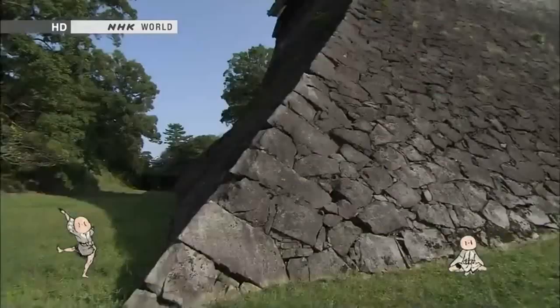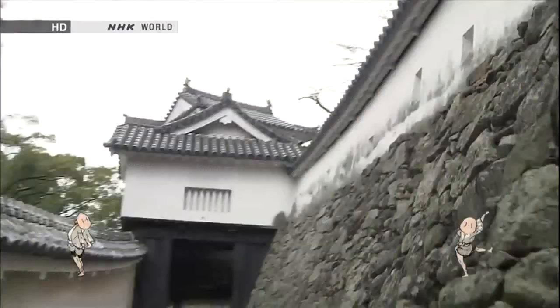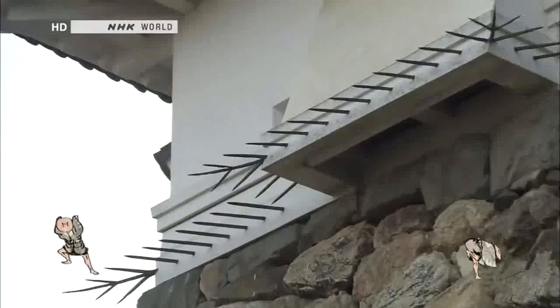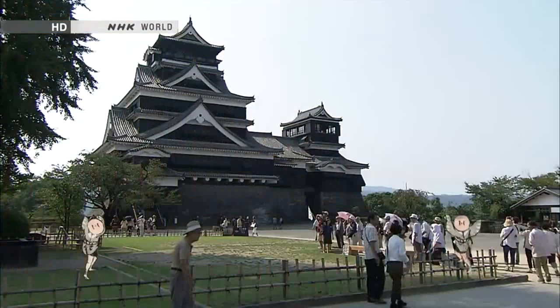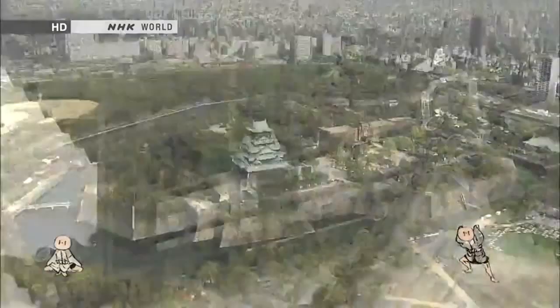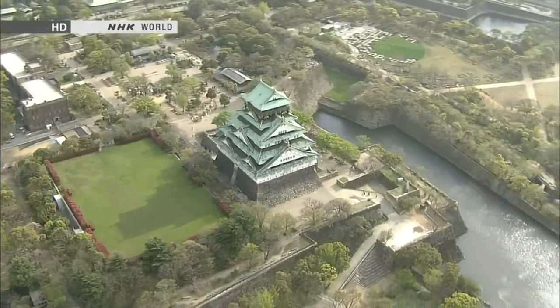A castle keep towers into the sky, resting on massive stone walls. Japan's castles are masterworks of wood and rock. As fortresses, castles bristled with defences to repel enemy attacks. They also functioned as symbols of authority and ruling power. Today, they are cherished local symbols and popular tourist spots. This time on Japanology Plus, our theme is castles — centuries-old showcases of architectural elegance and ingenious fortification.